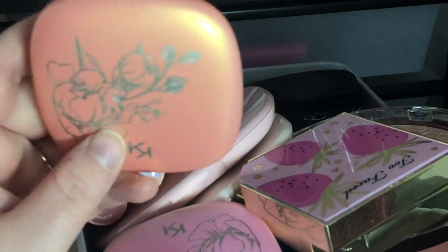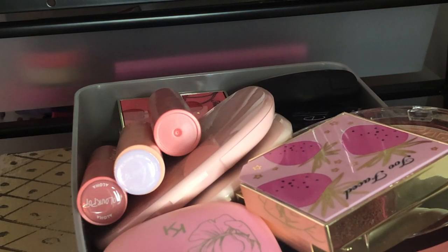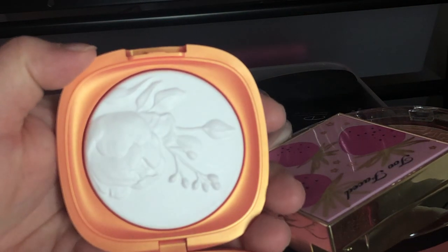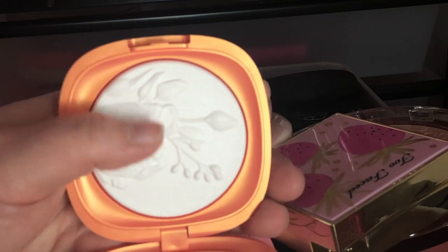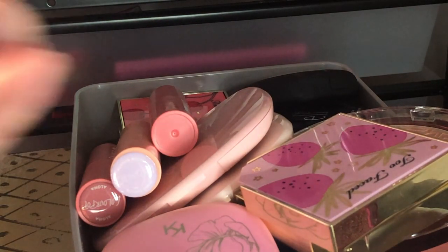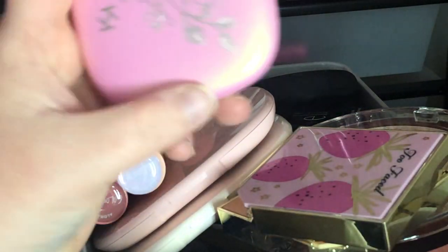Next I have the Kiko Milano Tuscan Sunshine Perfecting Powder — it's a pressed powder that's literally white. I haven't even used it and I think I'm just going to declutter it. There are other powders I have that I like more, so I'm going to sell this one.